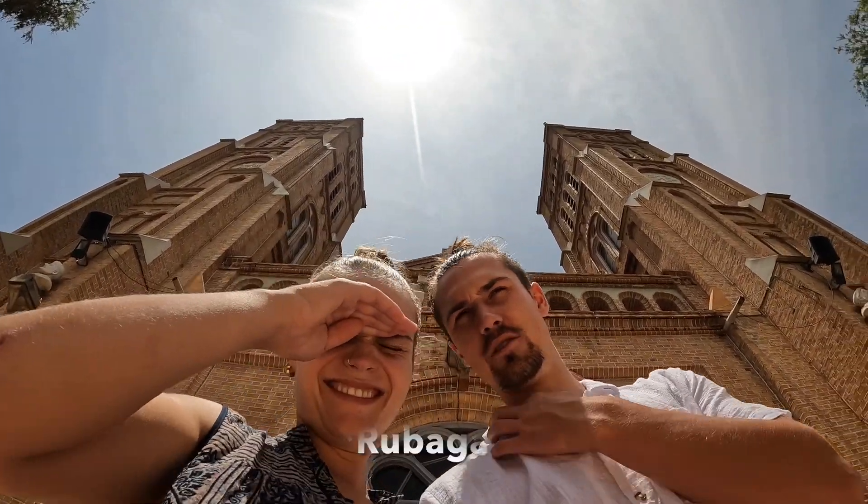So that is this big building behind me — look at that. This is Lubaga Cathedral. We've got a quick whistle-stop tour. Very lovely. Now he's going to go have some lunch with my mother.